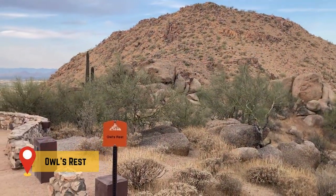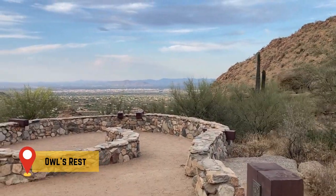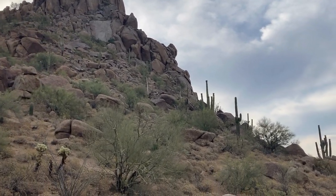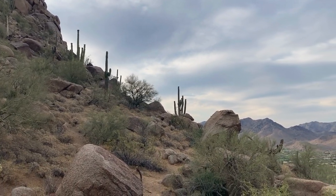Near the bottom of the valley, you'll reach another scenic viewpoint, the Owl's Rest, which provides great views of the mountains to the south and the winding trail ahead, as you stand in the shadow of Pinnacle Peak.